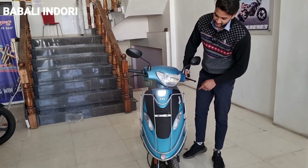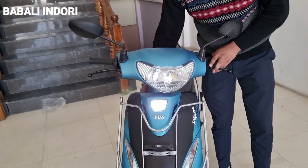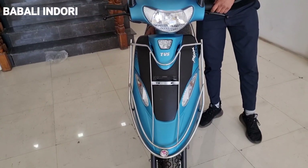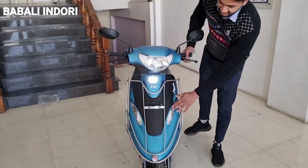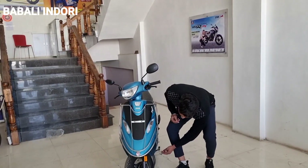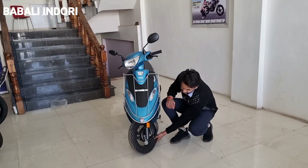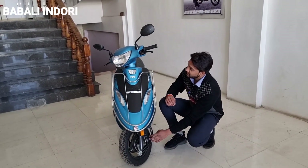In the Scooty Pep Plus, you will see that the portion is given to you. You will get 3-4 colors. There is an LED light, an indicator and pull. If you talk about the tires, you will get 10-inch tires. You will see the manufacturer from the TVS company. There is also a combo brake.